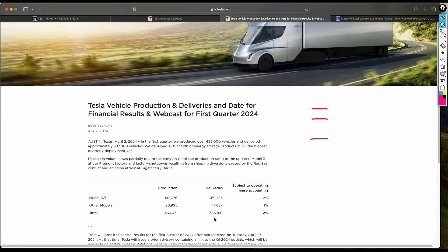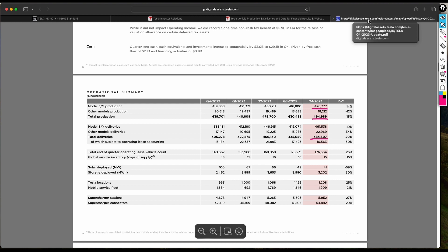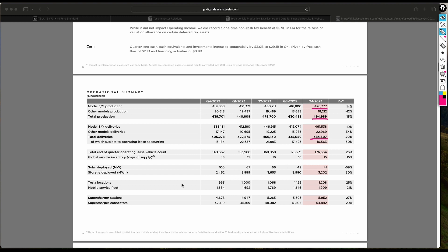Comparing that 484,000 to the current 386,000, there's about a 100,000 decline in cars delivered. There are many factors to consider — the broader economy, whether people can afford vehicles in general, and how other EV manufacturers are handling their own production and delivery situation. We should look at everything objectively rather than being too harsh on Tesla.